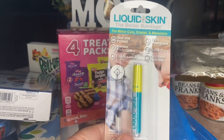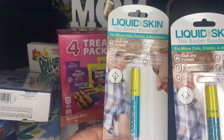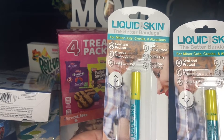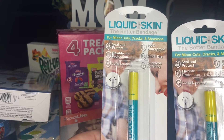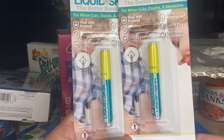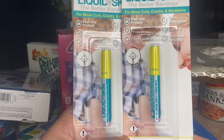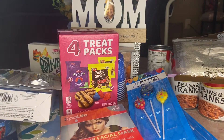I picked up two of these liquid skins — I thought it would be nice to have on hand. It's like a better band-aid for minor cuts, scrapes, and abrasions. One time when Braylon had to go to the emergency room for a cut they used this stuff and it just sealed it right up. So I got two of those.